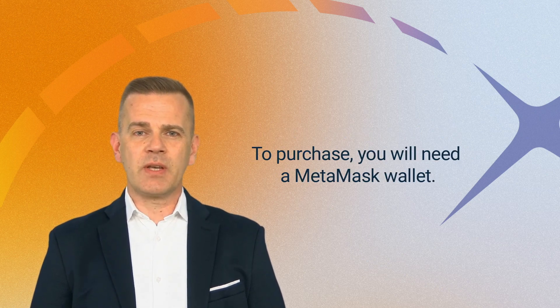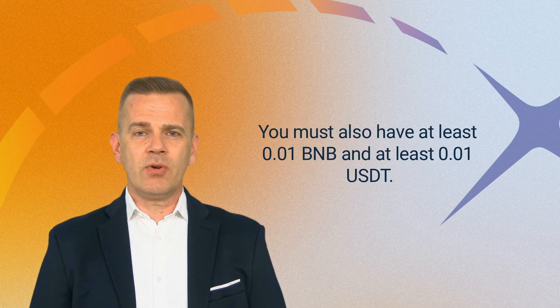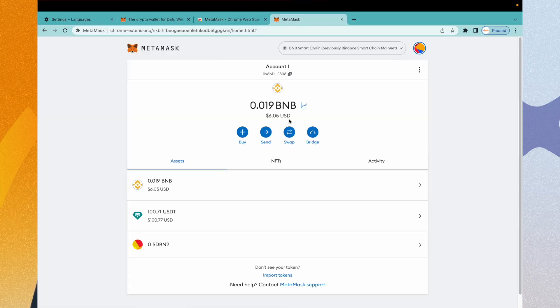To purchase, you will need a MetaMask wallet. The BSC chain must be activated on the wallet. You must also have at least 0.01 BNB and at least 0.01 UST.